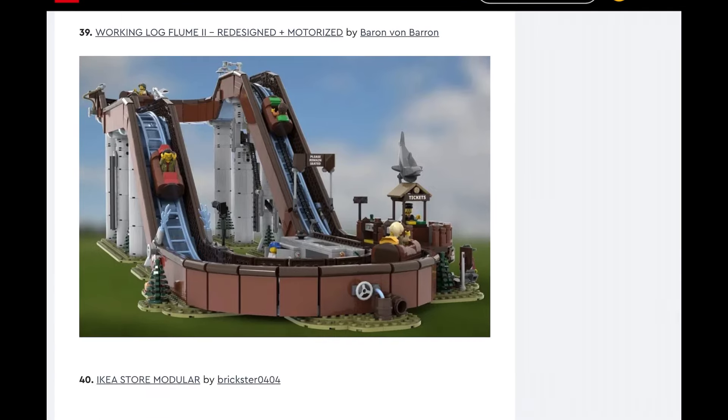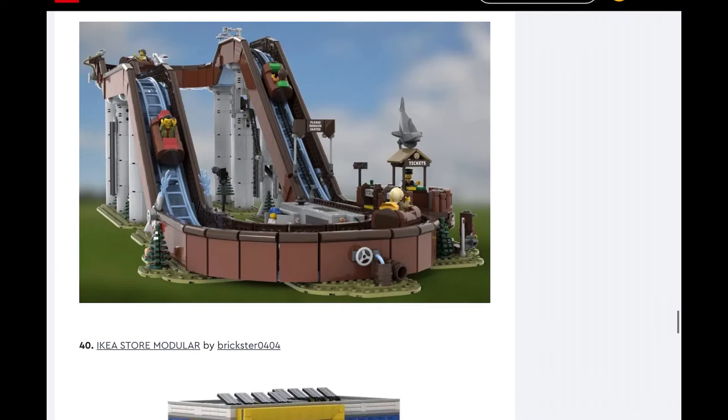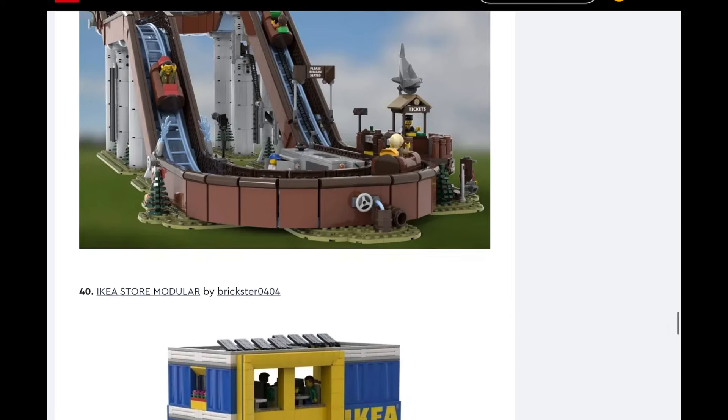Working Log Flume. I don't think we have any roller coaster sets out right now, so maybe this kind of fills that place. It would be cool — I would like to see it, but I would probably not buy it. That's the only thing with some of these sets: they're cool, but would you buy them? No. So they shouldn't make them.